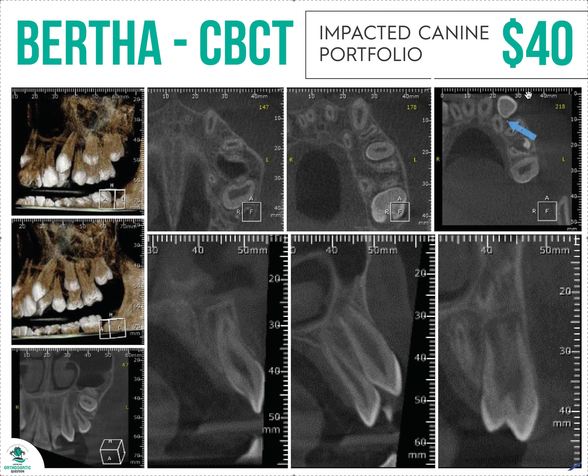Is it buccal? Is it lingual? That way you can see what's going on — you can see exactly where this canine is relative to the other teeth. That's all I really want to know: is it buccal, is it lingual? Then I know — do I want to take this case? Is it vertical? Is it not vertical? Is it overlapping another tooth?